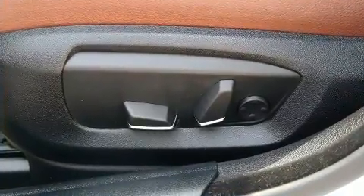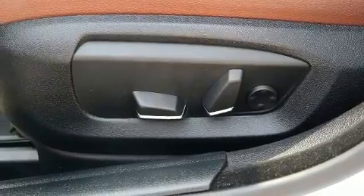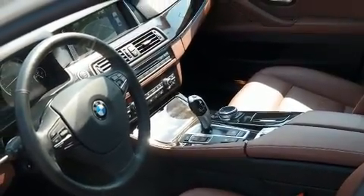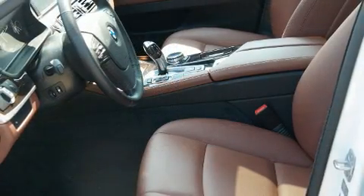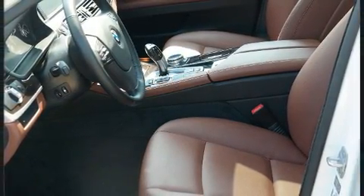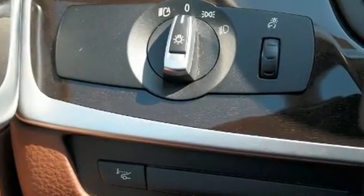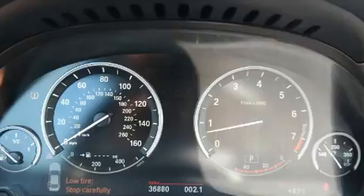BMW ensures the safety and security of its passengers with equipment such as dual front impact airbags, traction control, anti-whiplash front head restraints, a security system, an emergency communication system, and four-wheel disc brakes with ABS.